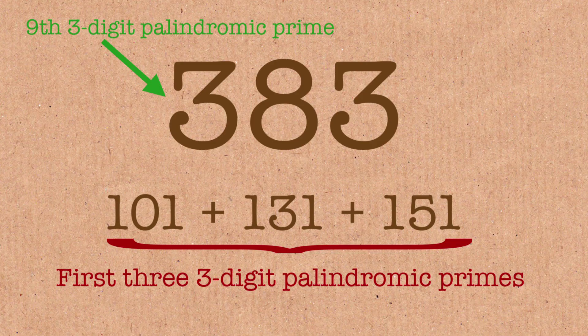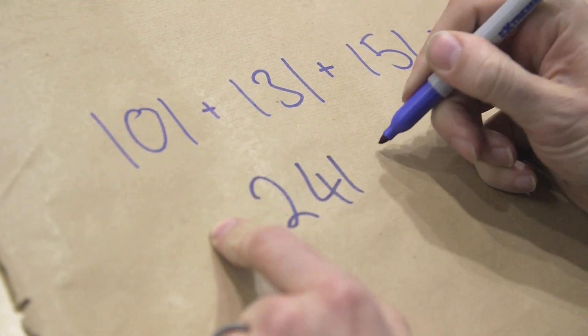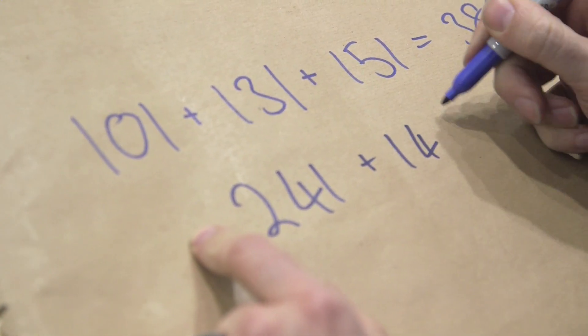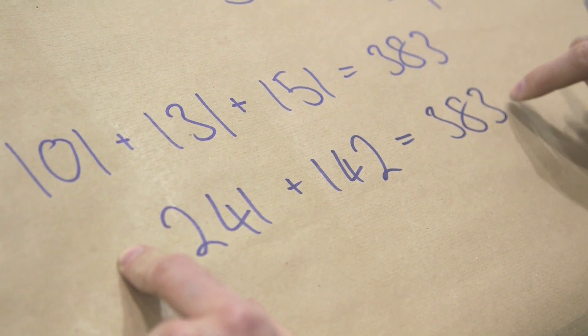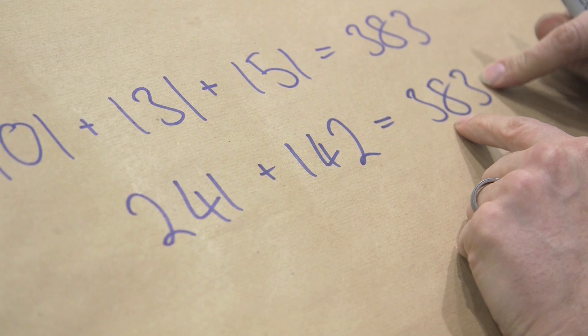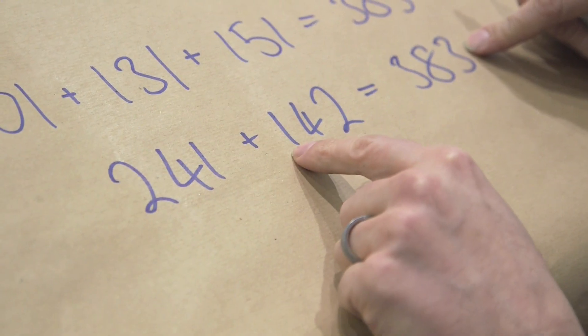You're not doing a very good job making me think this isn't a special number! Well, this is the great thing about numbers — any semi-arbitrary number, if you dig into it, it's going to have some cool properties. It's also the smallest number which is the sum of a prime and the reversal of that prime. 241 is a prime, and if you add it to its digits in reverse order — 142 — you get 383, which is itself prime.